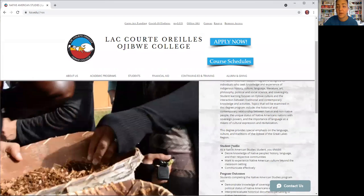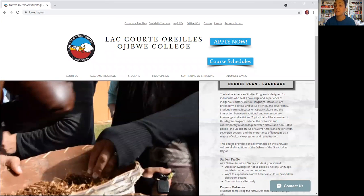The program is designed for individuals who seek knowledge and experience of Indigenous history, culture, language, literature, art, philosophy, political and social science, and sovereignty. The learning focuses are on Ojibwe culture and the interaction between traditional and contemporary knowledge and activities. Topics examined in the degree program include historical and contemporary relationships between Native and non-Native people, the unique status of Native American nations with sovereign powers, and the importance of language as a means of cultural expression and revitalization.